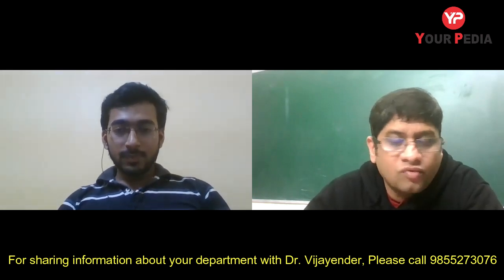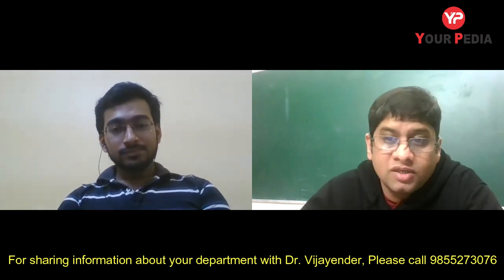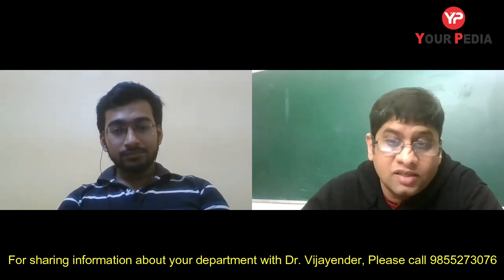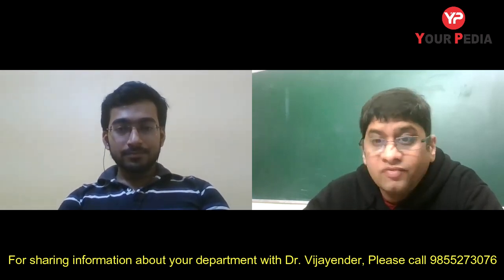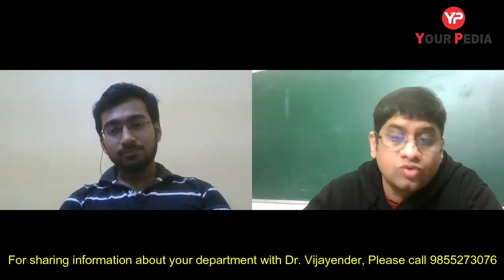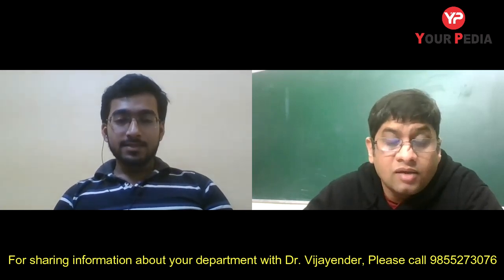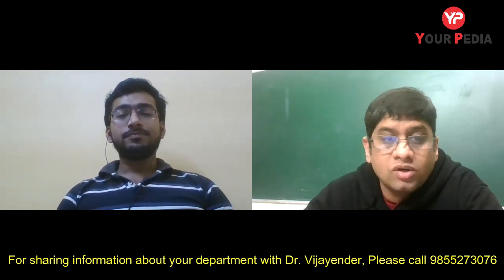The host summarizes the key points: IIT Jodhpur charges nothing for hostel, provides single AC rooms, fees are very low, and there are two extra admission pathways — without-stipend and self-sponsored — for students with lower GATE scores. He then asks about the most important part: placement, since that is the main reason students join any course.